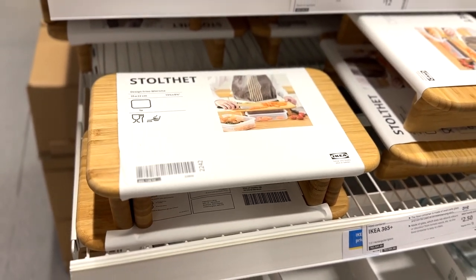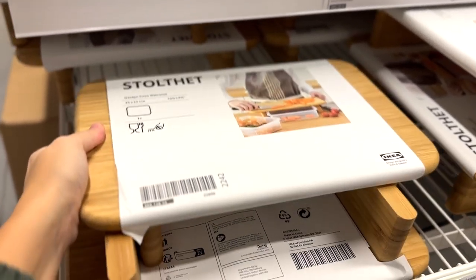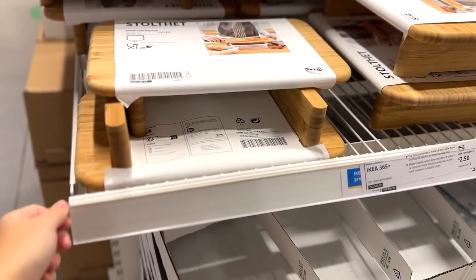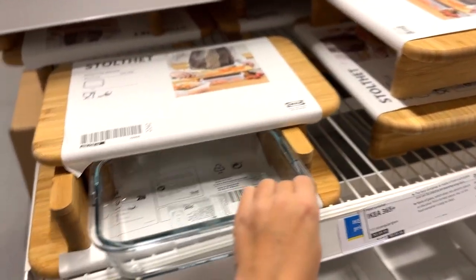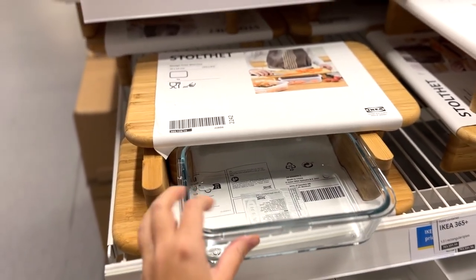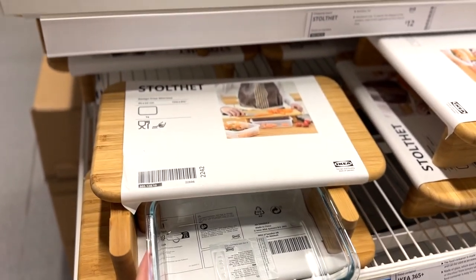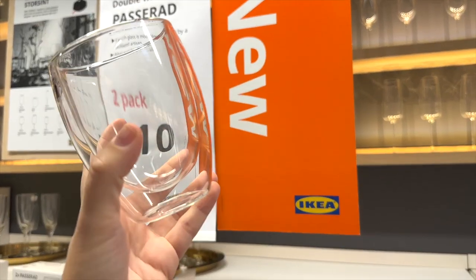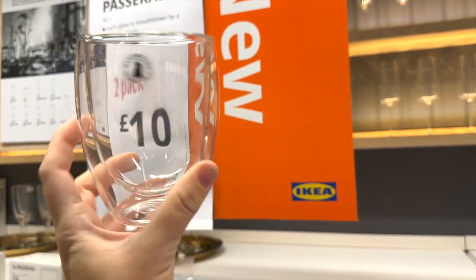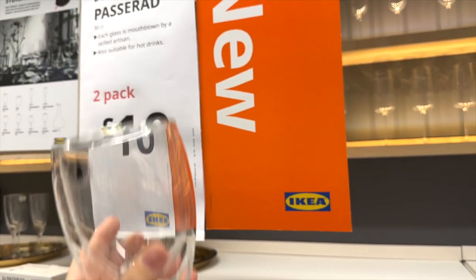This chopping board system caught my eye — a bit different to your standard chopping board. However when I went to fit it in the unit in the picture underneath, it wouldn't quite fit, so I'm wondering if there's a different unit. I really like the concept though. Then moving on to some new glasses — a two-pack for £10, a little bit different with a double-lined glass.